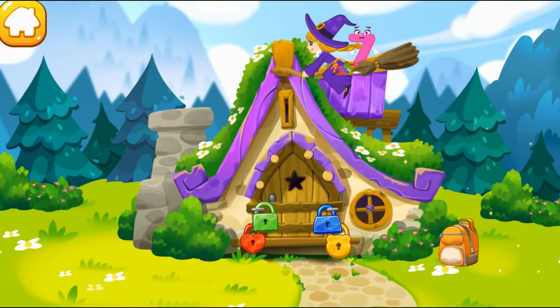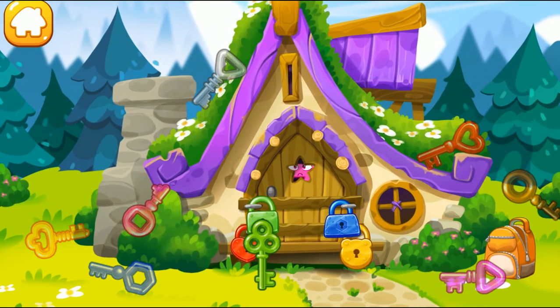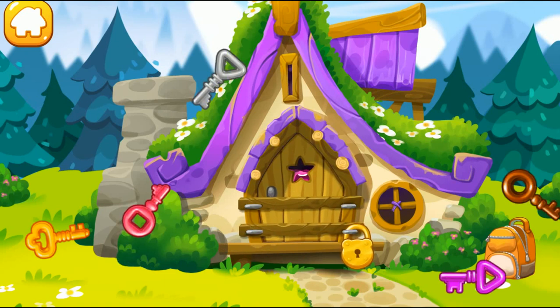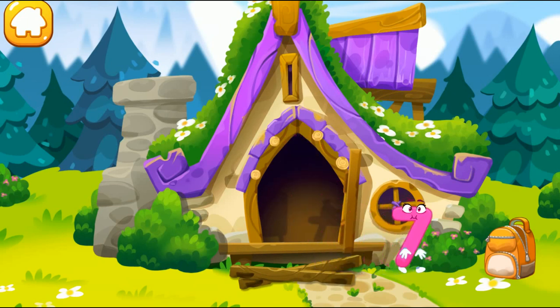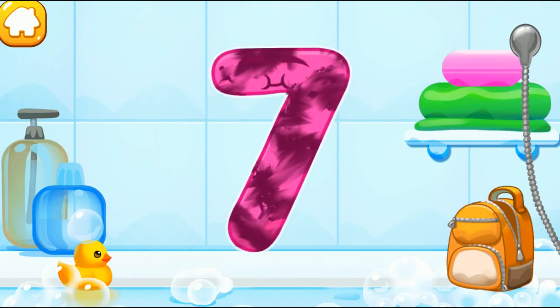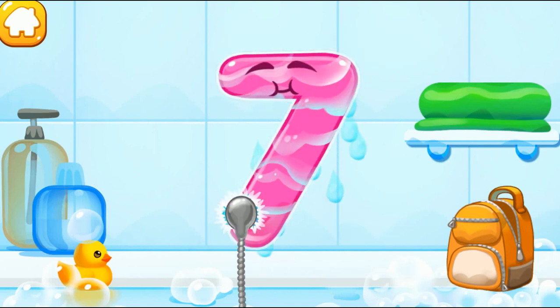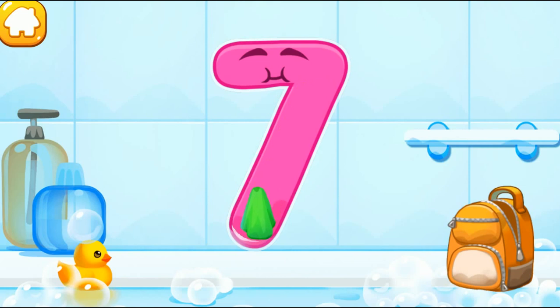The number seven fell into the hut of the good witch. Unfortunately, she's not at home and the door is locked. Help the number to get out! Pick up the key to each lock. The number got dirty! Wash the number seven — apply soap on the number first! Wash away the soap with water! Wipe the figure with a towel!